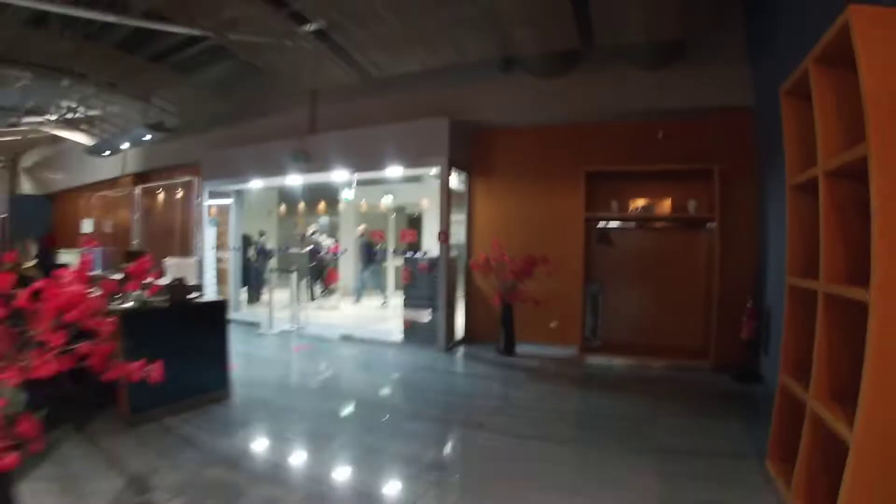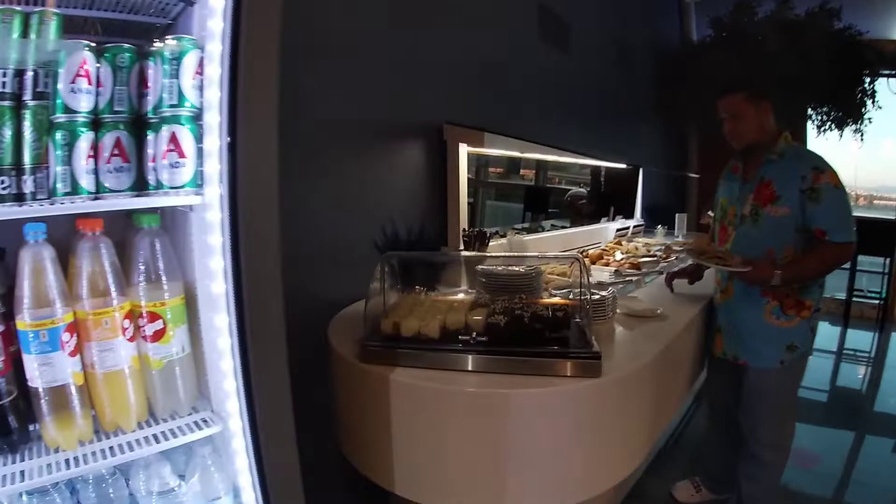This is the Sky Express lounge, part of our trip from Athens to Zakynthos. This is the B terminal — it's pretty nice.